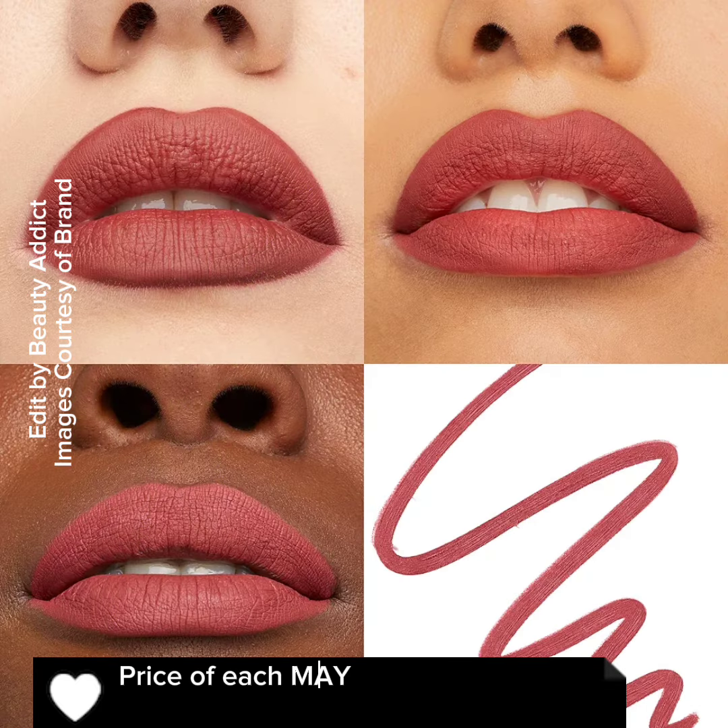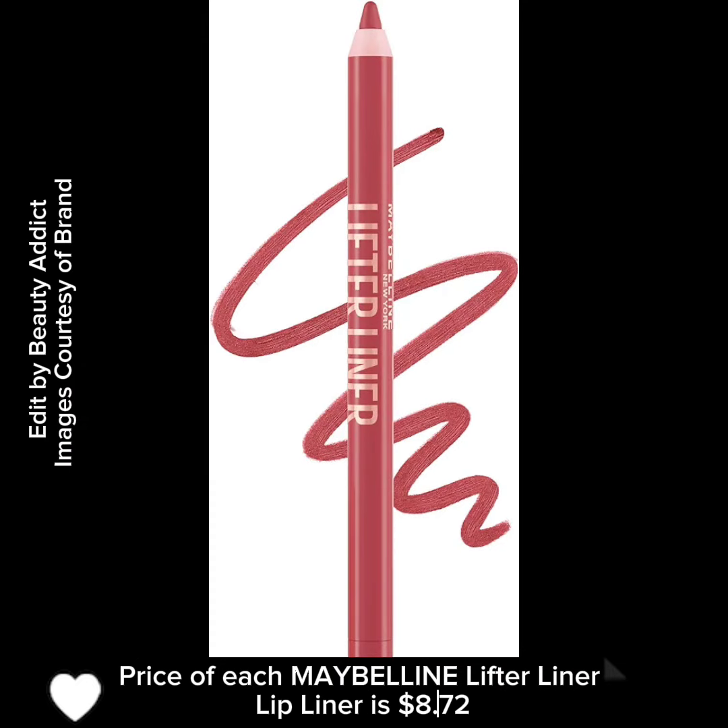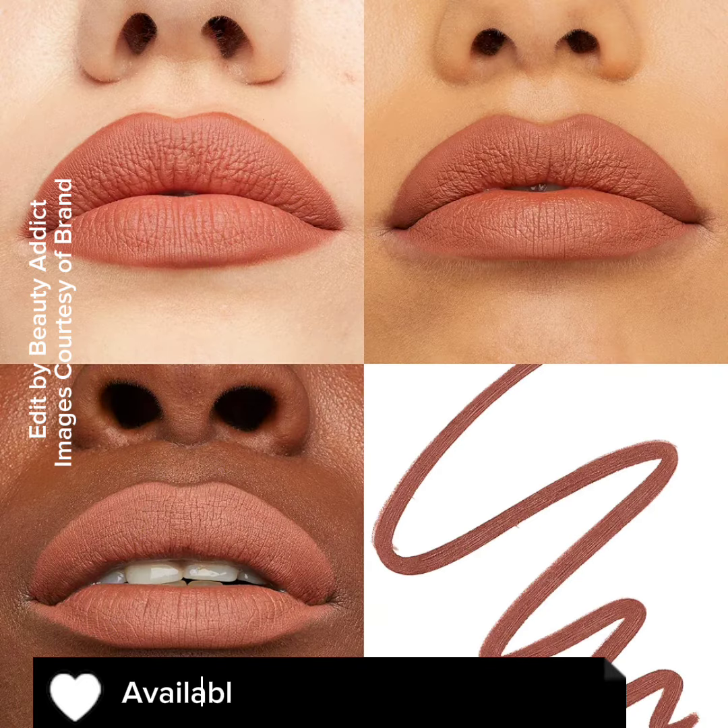The price of each Maybelline Lifter Liner Lip Liner is $8.72, available now at the Amazon website.